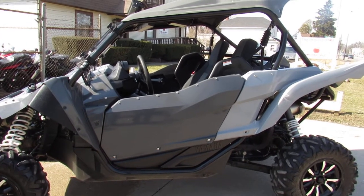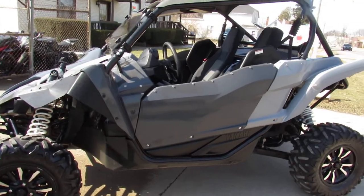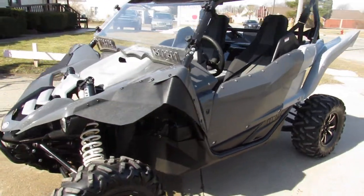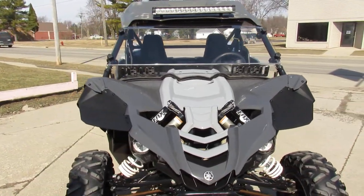Hey guys, it's Approval Powersports doing some videos on the used units we just got in. This one's a 2018 Yamaha YXE 1000R. It's a three pedal unit, so it's got a clutch, five-speed manual transmission, and it's got power steering.